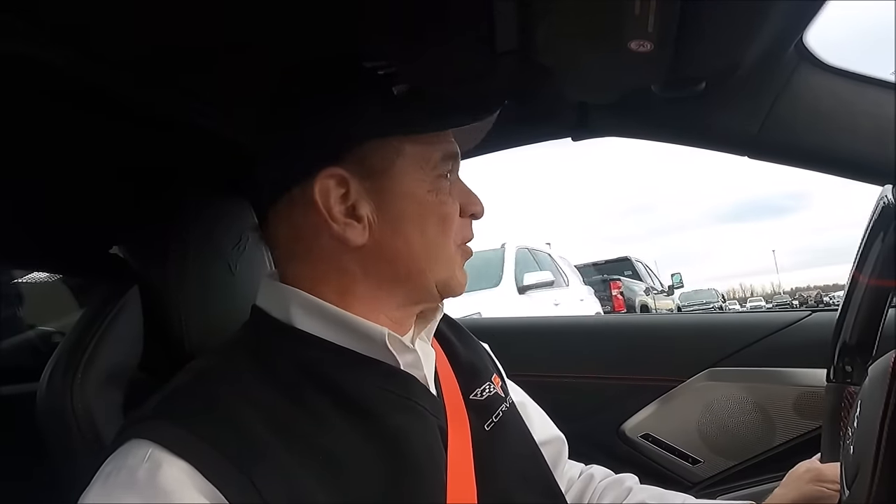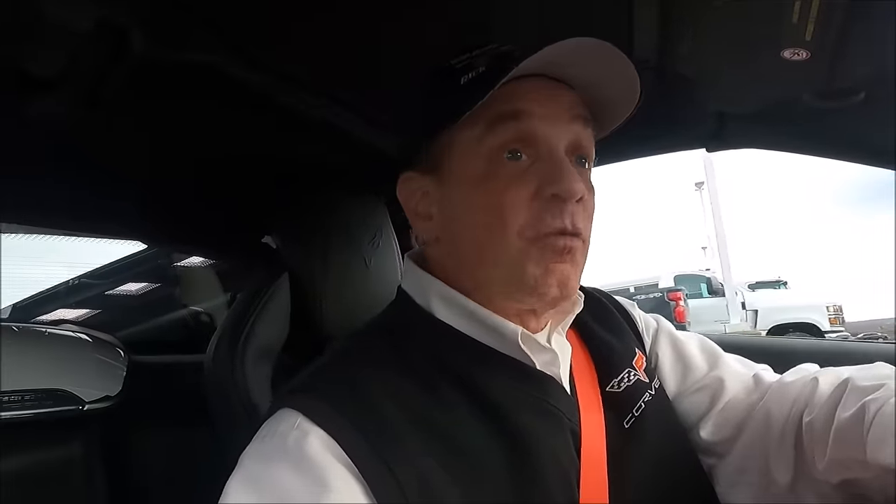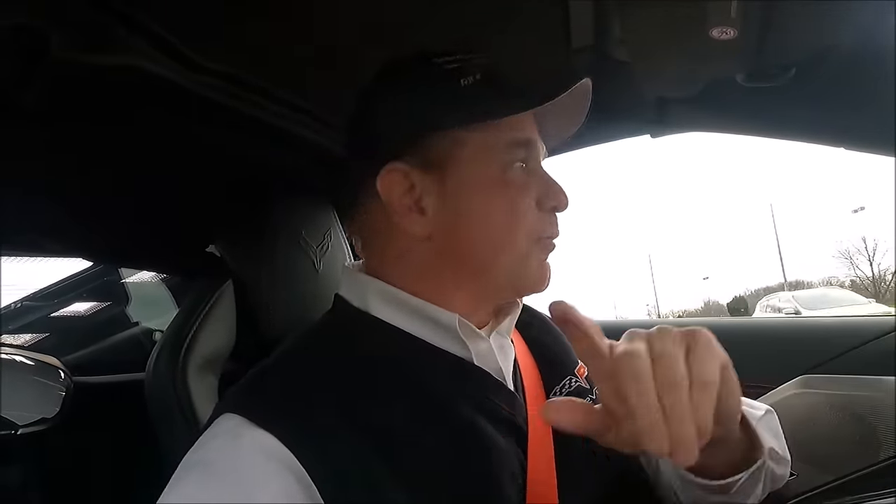I want to thank everybody that did contact me about this car. I appreciate your understanding given the market conditions and the lack of availability. This car originally was for a customer — we're not ordering cars for stock. There were a couple of people who made some nasty comments on the past video. I respect where you're coming from, but you don't have to be a jerk about it. I lost five subscribers, and that's on purpose.